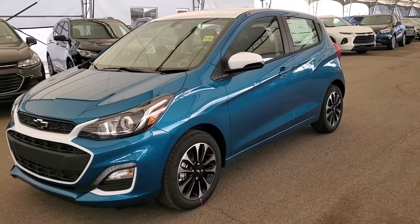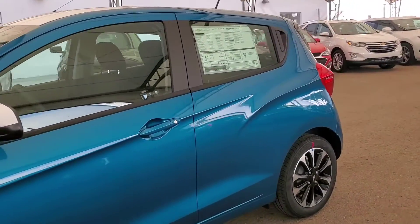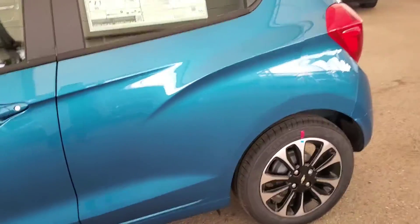Welcome to Davis Chevrolet. This is a brand new 2020 Chevy Spark LT in Caribbean blue metallic with white accents.